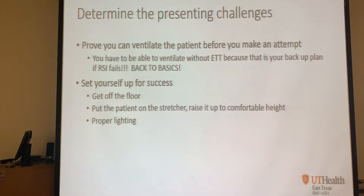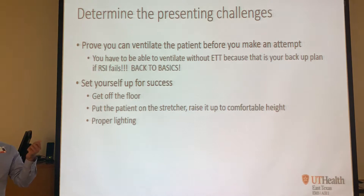Make sure you have proper lighting - turn all the lights on. We have new disposable laryngoscopes with LED bulbs, they're super bright. Prepare yourself: have suction ready - a double suction setup is recommended because you don't know what you'll find. Get your rescue devices ready - have that iGel ready to go. Make sure you have your bag with a PEEP valve. Be ready for cardiac arrest just in case.